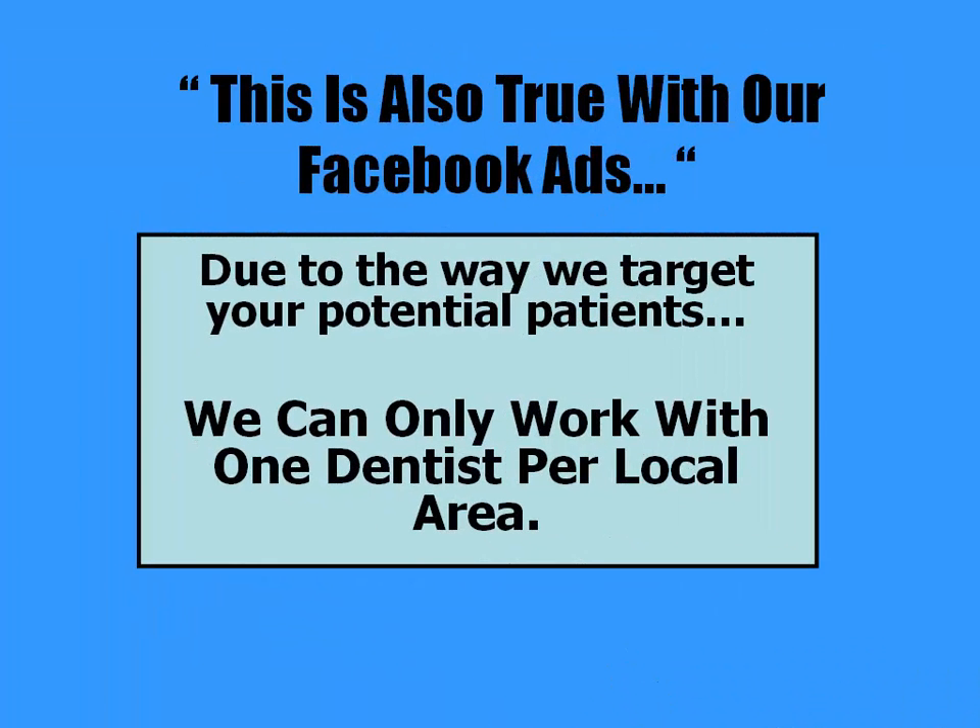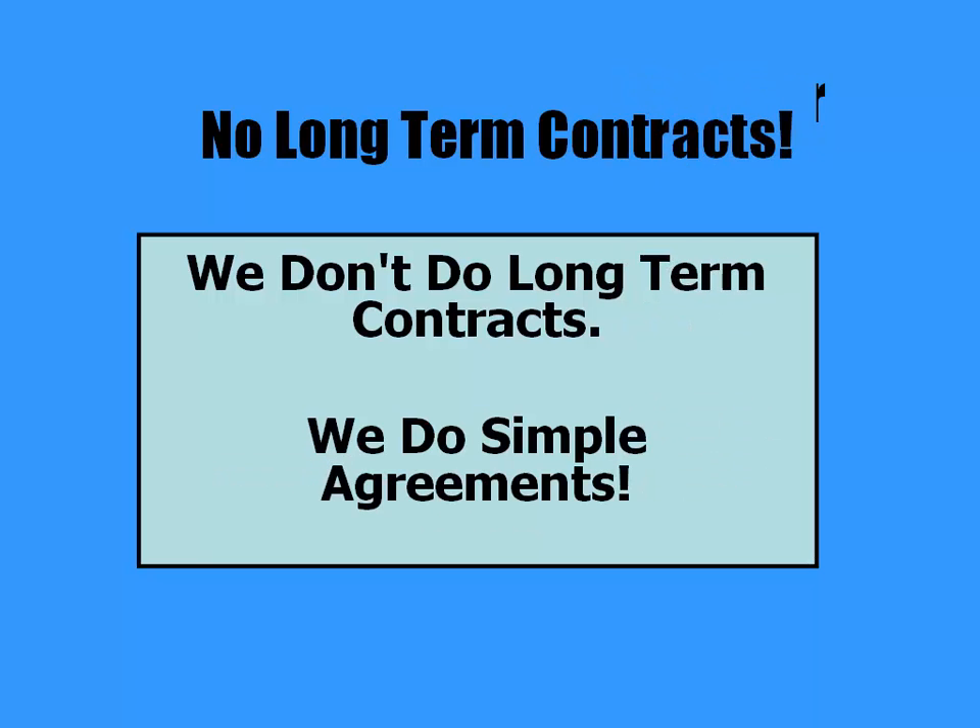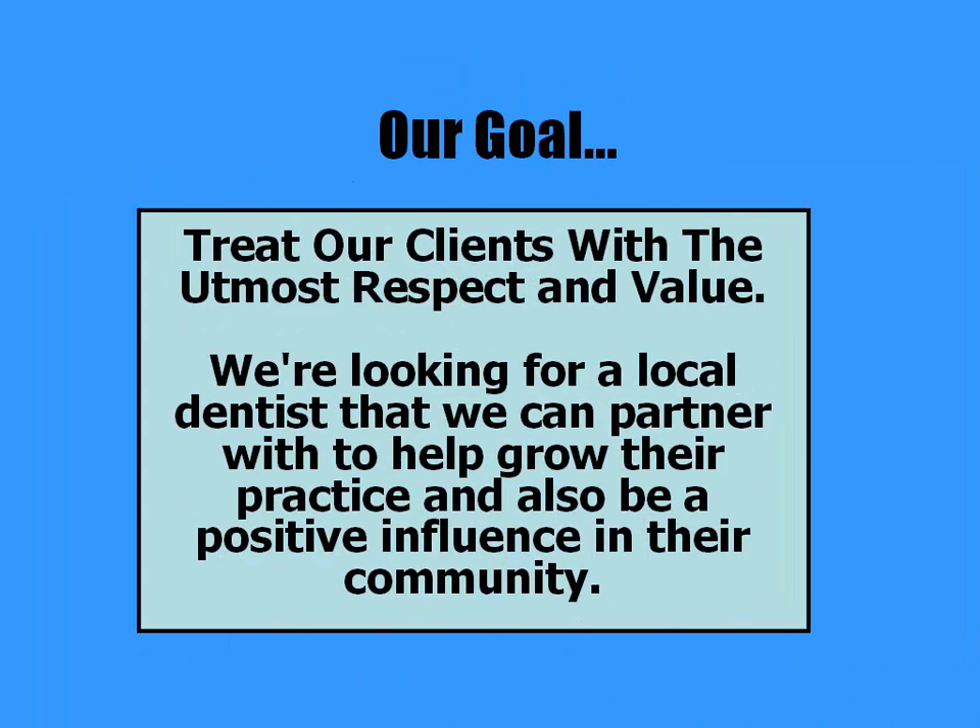This is also true for our Facebook ads. Due to the way we target your potential patients, we can only work with one dentist per local area. We don't do long-term contracts. Our goal is to treat our clients with the utmost respect and value. We're looking for local dentists that we can partner with to help their practice grow and also be a positive influence in their communities.